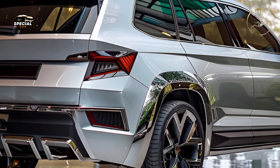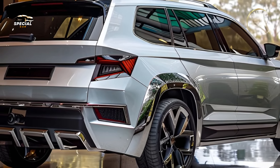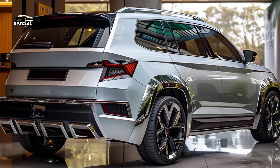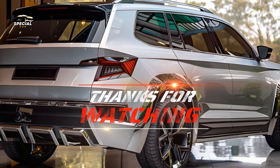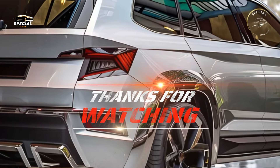Skoda's new Yeti has many driver assistance features for safety. Adaptive cruise control, lane keeping assist, blind spot monitoring, and automated emergency braking are included, providing peace of mind on every trip.